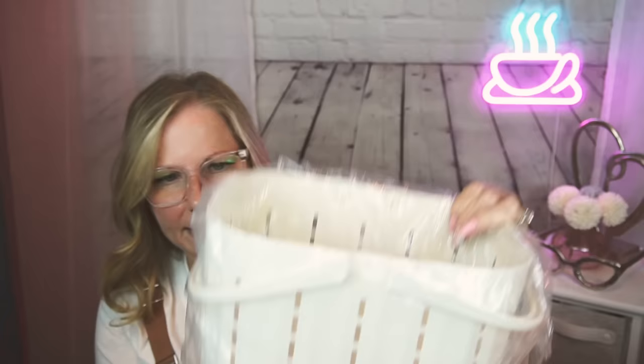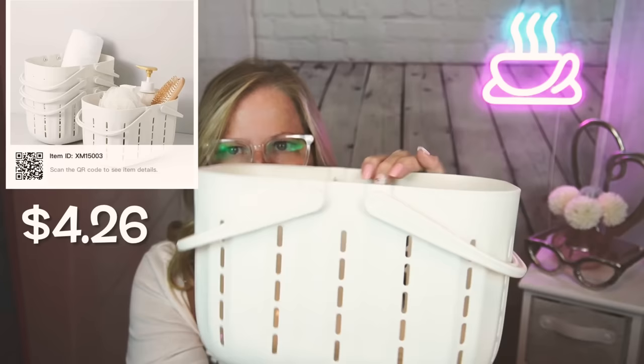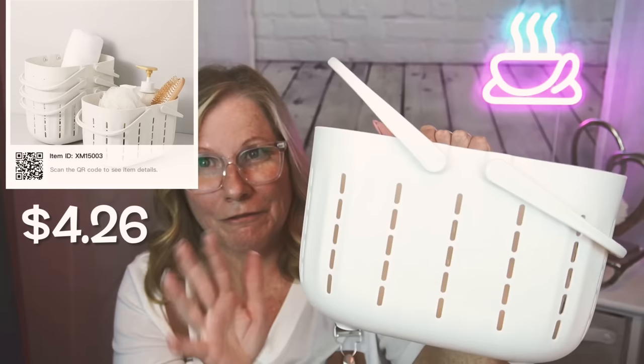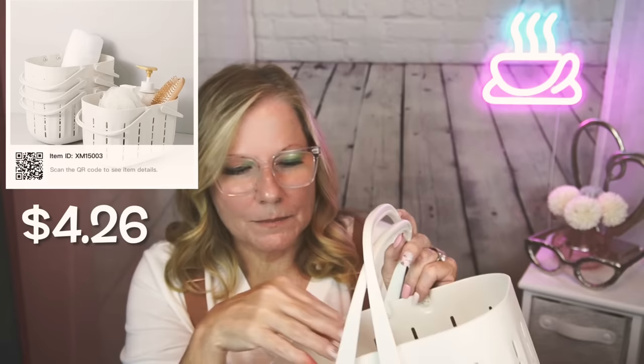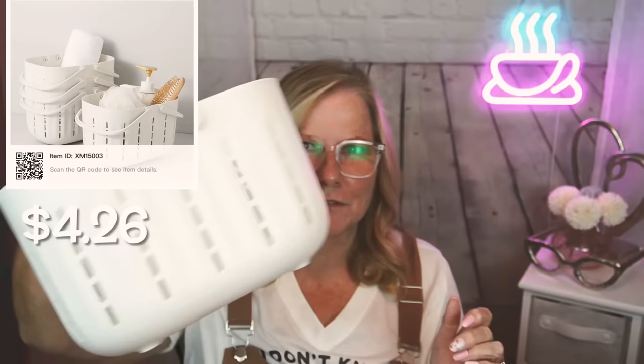My friend had hauled these and I thought it was super cool — it's a little basket. I think they come in gray too. When you're camping, things roll around in your trailer or motor home, and even in your regular showers at home, this is a great little caddy to put all your shower items in. It keeps it all there and you're not taking up cabinet space. I could have used this back when I was in the military in the barracks — we had to carry all our stuff to the showers down the hall.